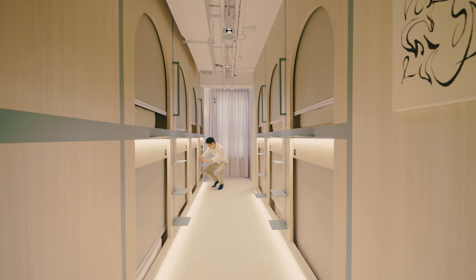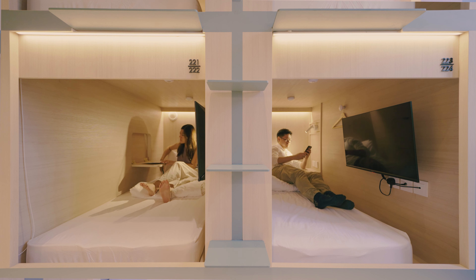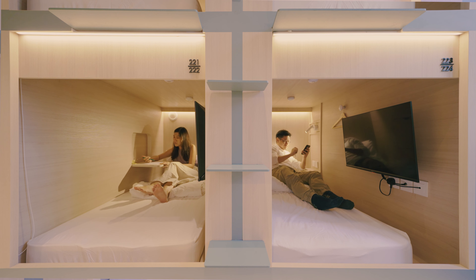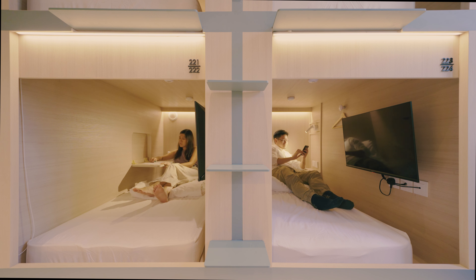We realized that a lot of Cantonese opera troops in the past used to be nomadic, and these troops tended to travel in boats that also had double-decker beds, similar to the kind of capsule hotel concept. That kind of led to our brand story in terms of how we thought about the hotel.